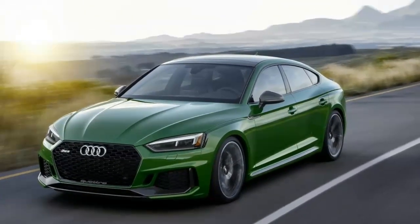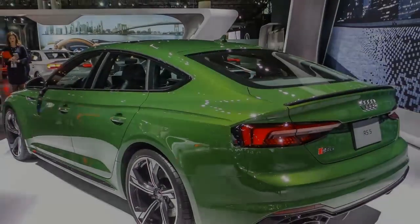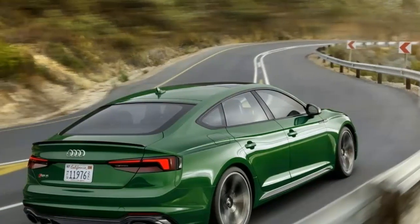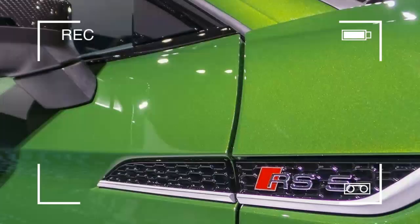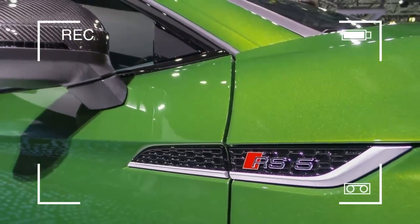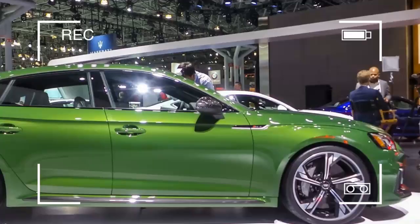The Audi A5 comes as a coupe, convertible, or the new Sportback. Standard equipment includes leather seats, automatic climate control, MMI infotainment system, and ambient interior lighting. Options include navigation, a Bang & Olufsen sound system, Audi's virtual cockpit digital instrument cluster, adaptive dampers, and 4G LTE data services with Wi-Fi hotspot.